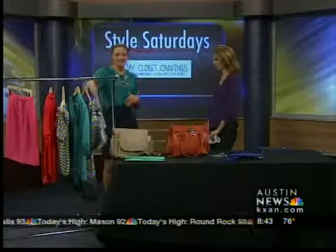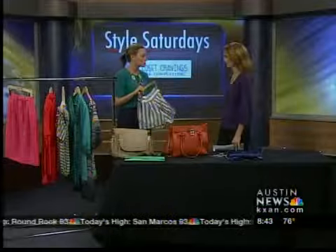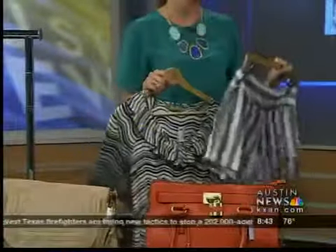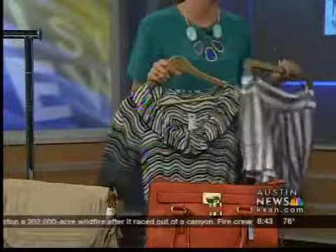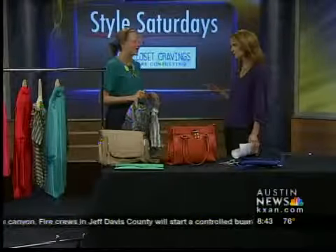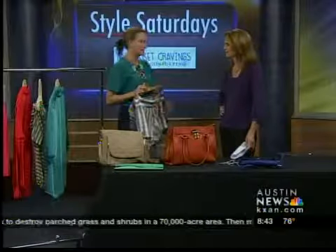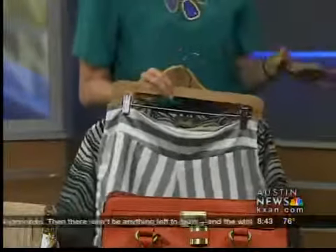Stripes are a big trend this season, and they have these adorable striped shorts — they kind of look like boxers. Stripes might not be something you wear past this season, so you don't want to spend a whole lot of money. Not everybody can wear stripes, right? Do you want stripes that go down to give you the slimming effect and not the ones that go around? I wouldn't wear a wide stripe across your body, but a thin stripe horizontally is going to be fine.